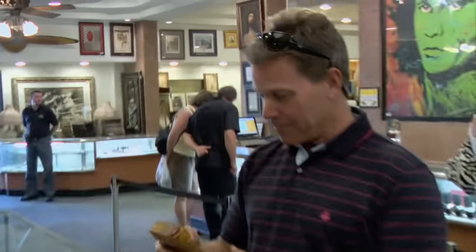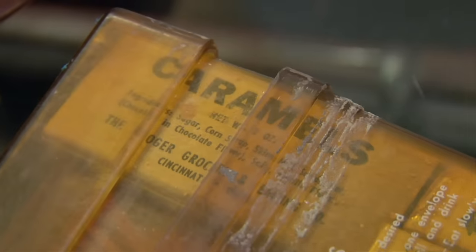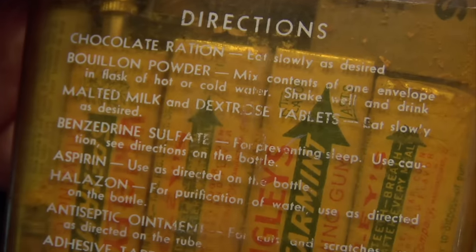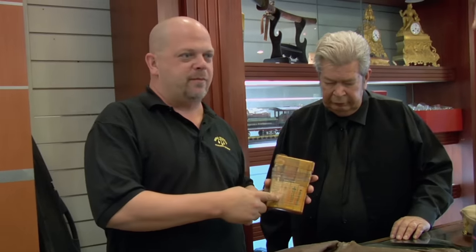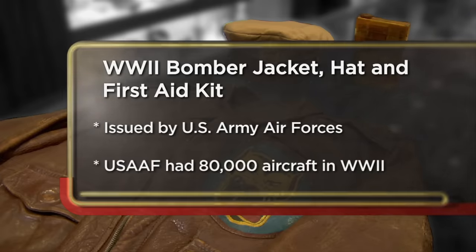I got some World War II stuff here from my dad. This is a survival kit. First aid kits in the Second World War — they had gum, candy bars, speed, morphine. So I guess if you were shot down and hurt really bad, you could take some morphine and have some fresh breath. I decided to come to the pawn shop today to sell my dad's World War II pilot jacket, a first aid kit, and a hat. We found it in his closet — it's been there for years. Maybe somebody who really appreciates it can buy it and display it somewhere. I'm hoping to sell these items for about $2,000 or $3,000; I might go as low as about $1,500.